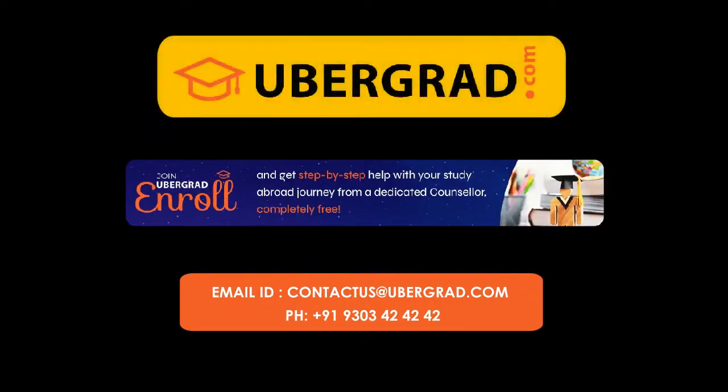For more details, contact our student support team on 930-342-4242 or write to us at contact@ubergrad.com.